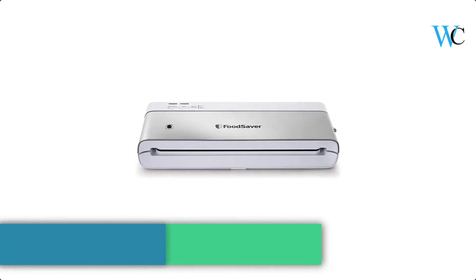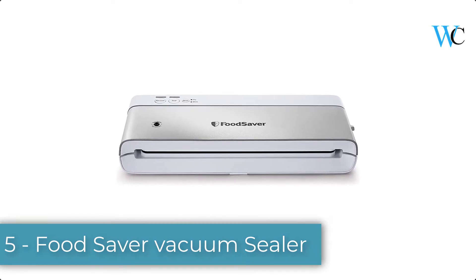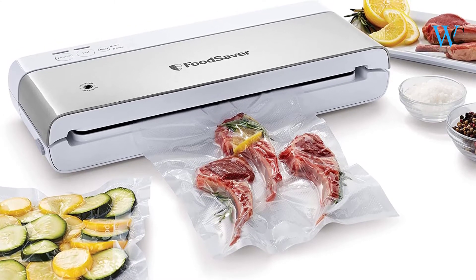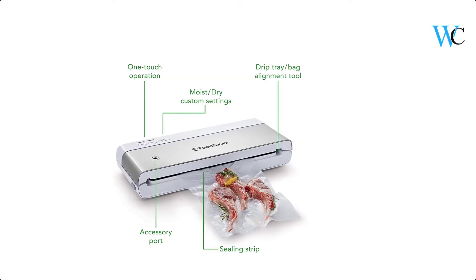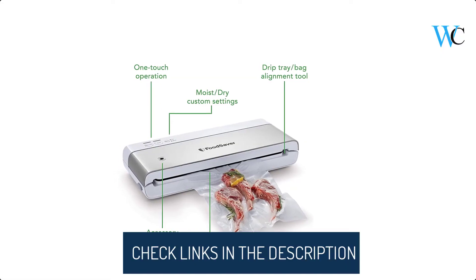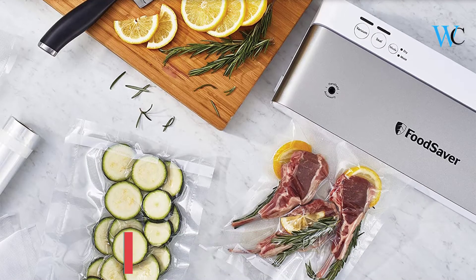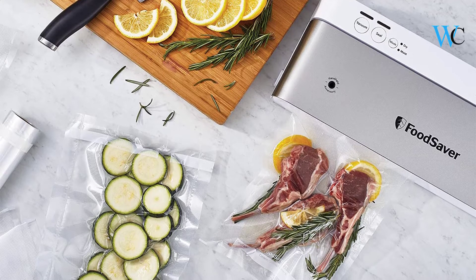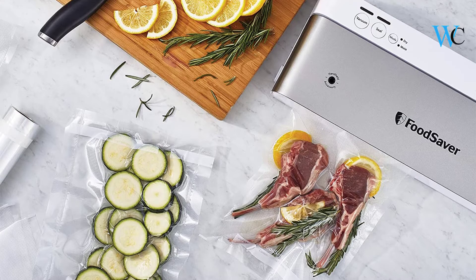On number 5 we have the FoodSaver Vacuum Sealer. The FoodSaver PowerVac Vacuum Sealer keeps food fresh up to 5x longer in the freezer compared to ordinary storage methods, and also helps prevent freezer burn. This model features a modern slim design and offers vertical storage to save valuable kitchen space, while delivering the same great FoodSaver performance. It is designed to create a strong, airtight seal, and seals with 35% less bag waste compared to previous FoodSaver models.